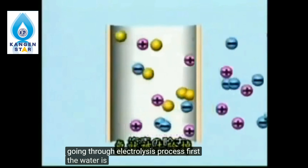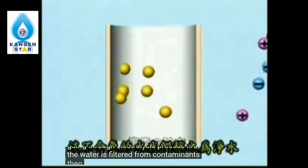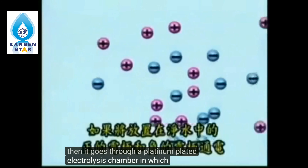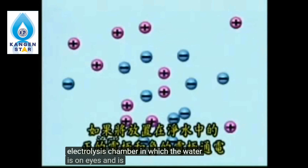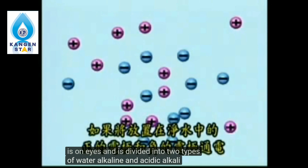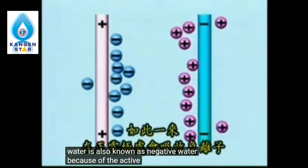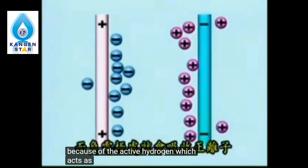First, the water is filtered from contaminants, then it goes through a platinum-plated electrolysis chamber, in which the water is ionized and divided into two types of water: alkali and acidic. Alkali water is also known as negative water, because of the active hydrogen, which acts as an antioxidant.